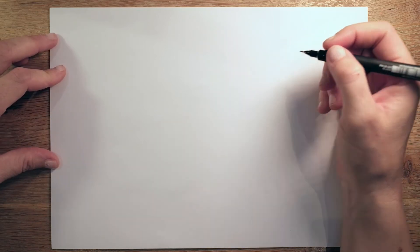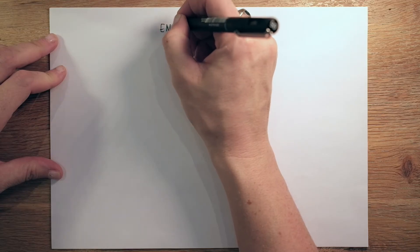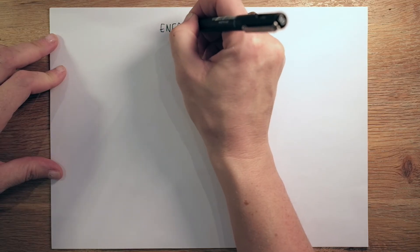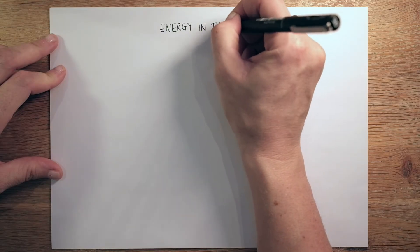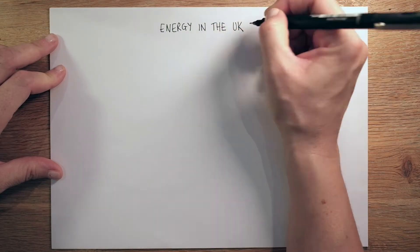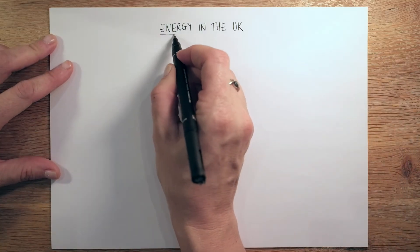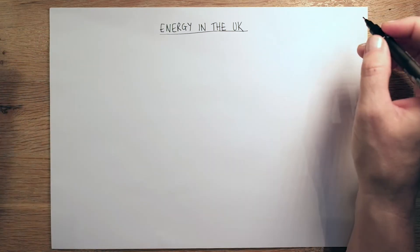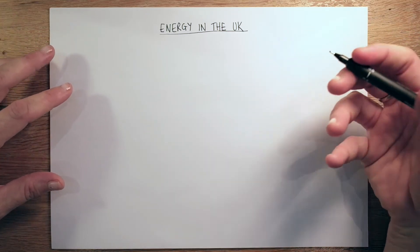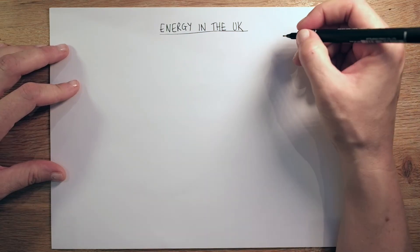Hey folks! Today we're having a look at Energy in the UK — so we'll just pop that down as our title. Energy in the UK is the first part of Section C in Paper 2. It's the section that everybody needs to answer, so regardless of whether you're doing global food, water or energy globally, everybody does energy in the UK.